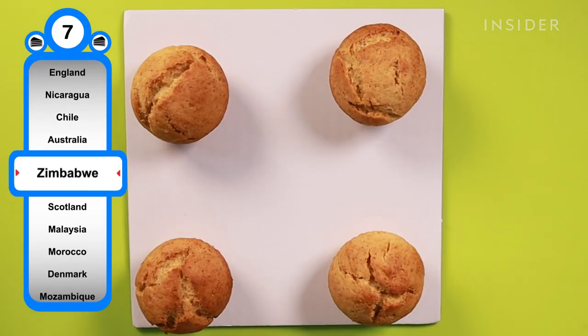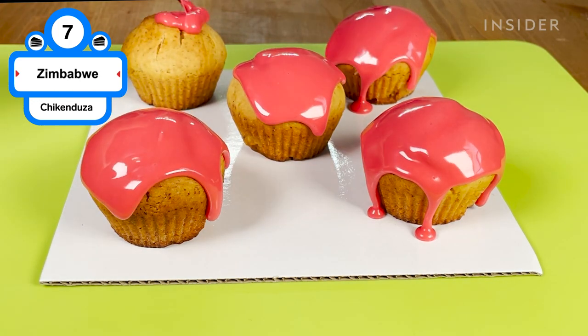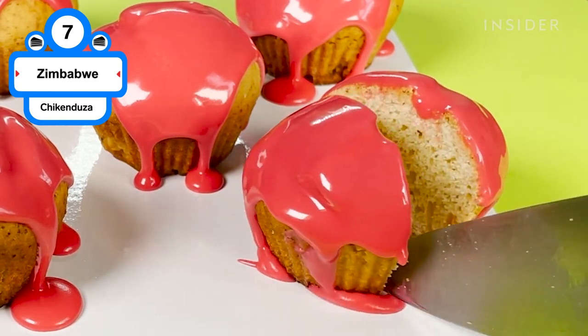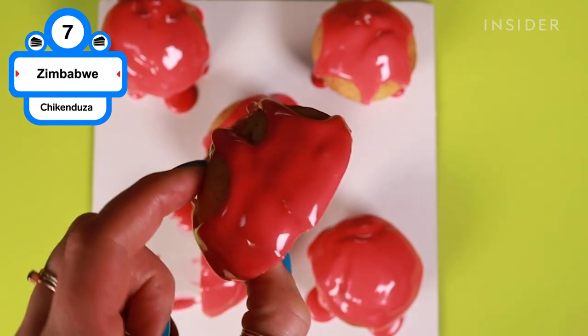Also known as candy cakes, Chikenduza are best known for their bright pink glaze. The batter notably uses yeast and is mixed with a bread hook, making the cake itself sweet yet super dense — somewhere between a pound cake and bread. It's baked into the shape of a muffin and topped with a gooey drizzle of electric pink frosting.